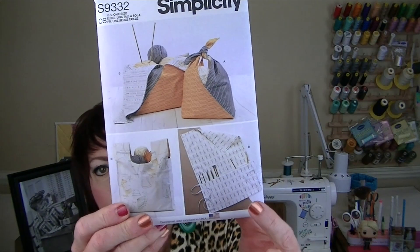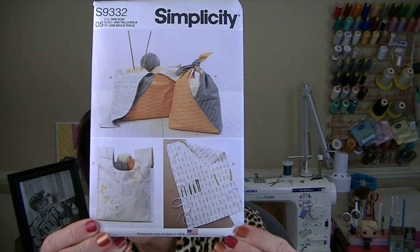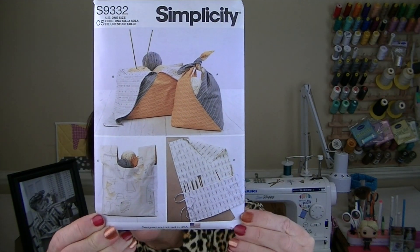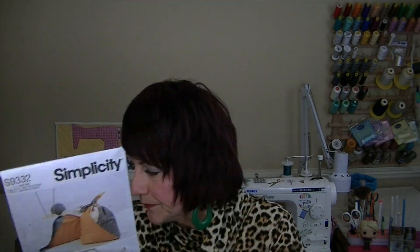Starting off with Simplicity accessories: 8709. Then S9332 - this is for knitting needles but it would also work well for makeup brushes; you'd just have to tweak the width of the lines that you sew - get creative. Simplicity 1108A.